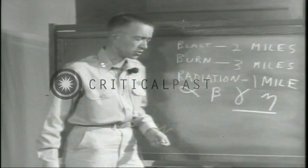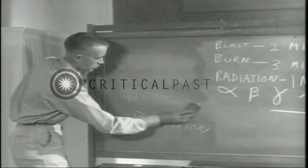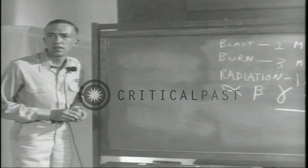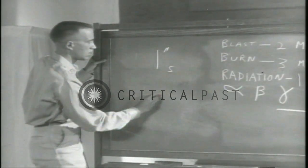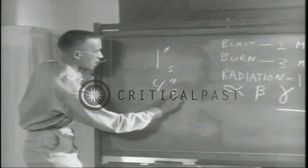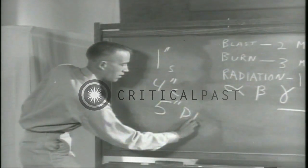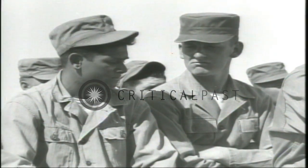These radiations can be stopped by thick substances. Steel, concrete, and ordinary dirt offer good protection. As a matter of fact, one inch of steel, four inches of concrete, or five inches of dirt will cut out nearly half the radiation you would otherwise receive.